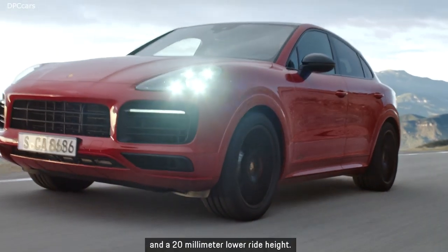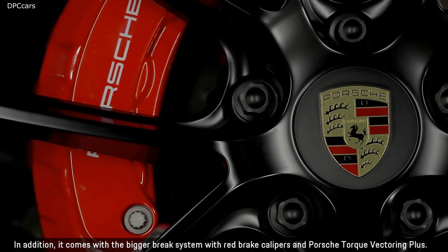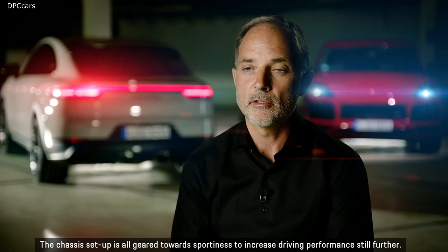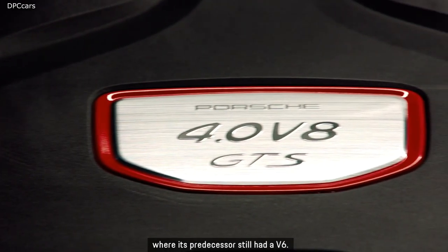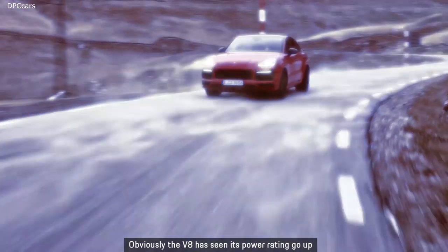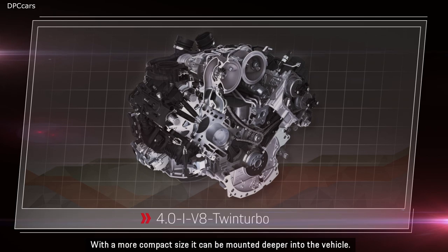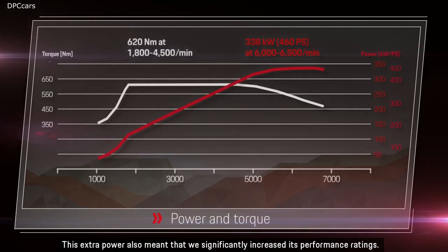GTS stands for sportiness and real driving fun. The highlights of the GTS chassis include steel springs with Porsche Active Suspension Management and a 20-millimeter lower ride height, a bigger brake system with red brake calipers, and Porsche Torque Vectoring Plus — all geared towards sportiness to increase driving performance. The highlight of the new Cayenne GTS is its new V8 twin-turbo engine, where its predecessor had a V6. Beyond increased power, the V8 has another advantage: with its more compact size, it can be mounted deeper into the vehicle, improving the center of gravity. This extra power also meant significantly increased performance ratings.